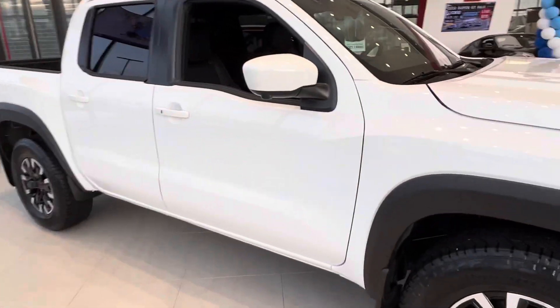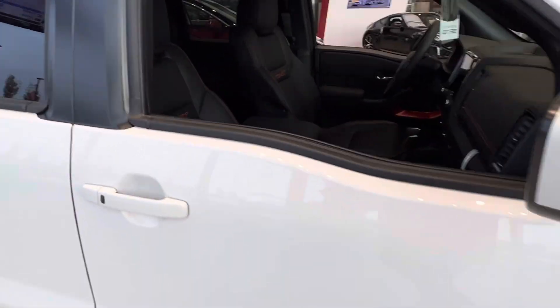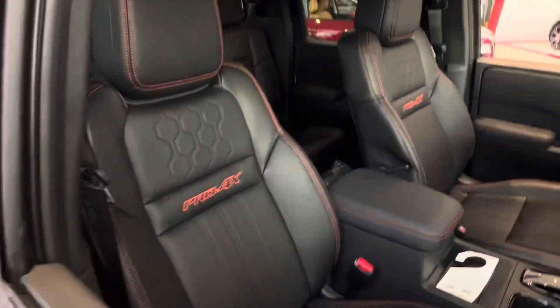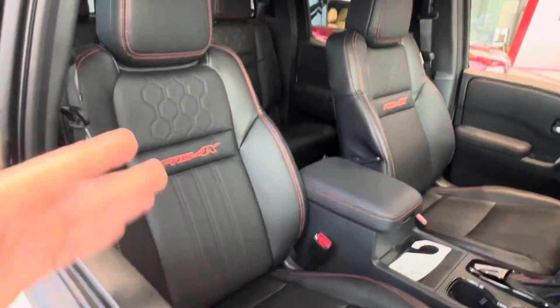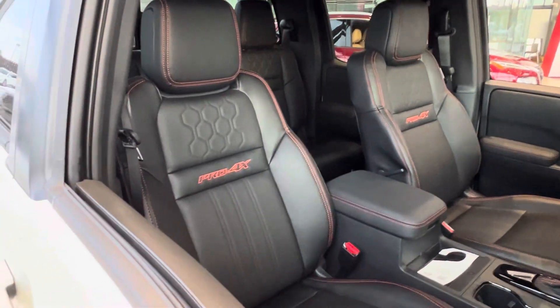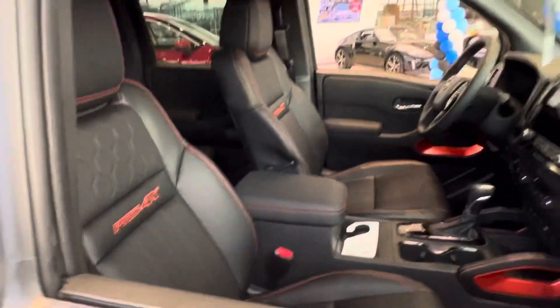Coming around on the side, you've got your 360 camera right on the exterior mirror. And you've got the new Pro 4X interior — they redefined it a little bit, made it a little more fancy with the red stitching on the black leather. It looks great.